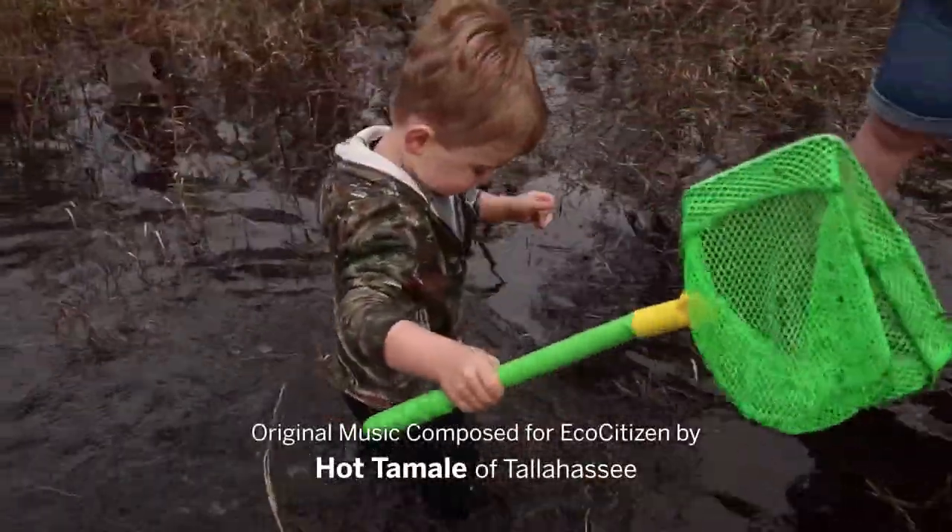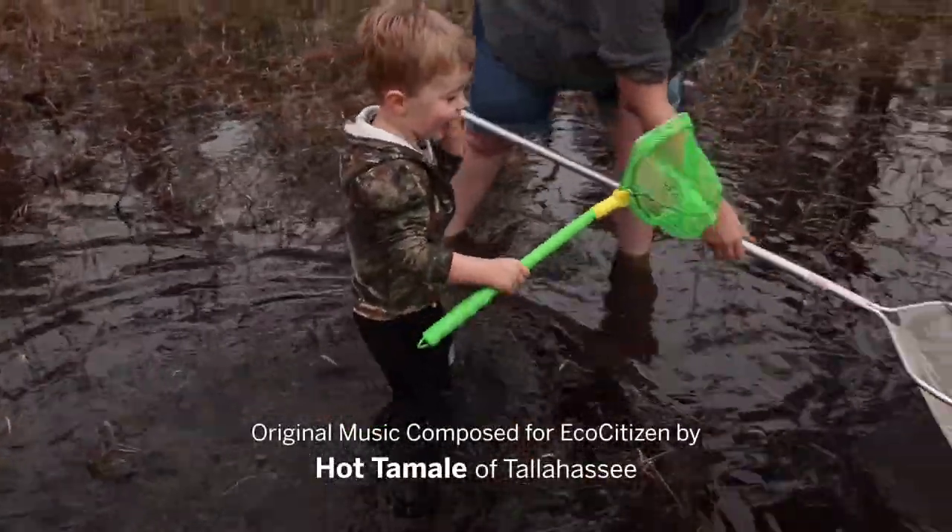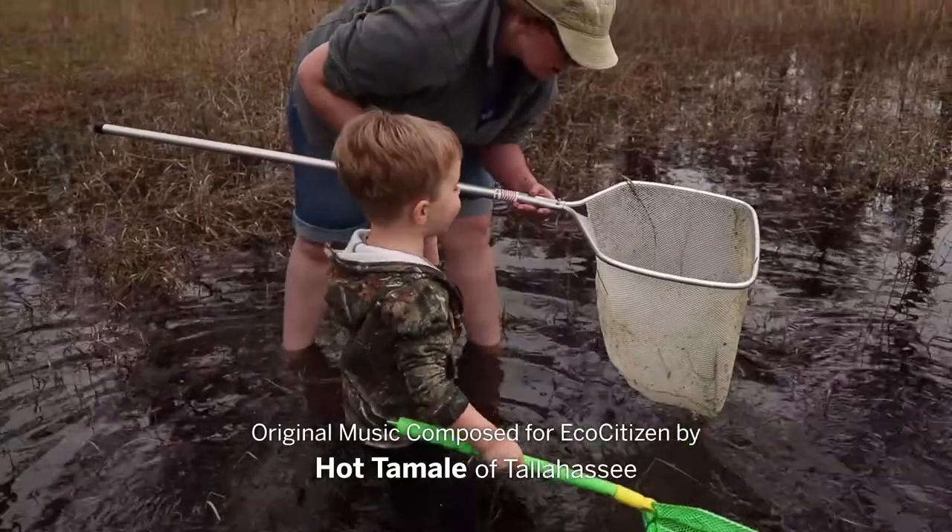On our final eco-citizen adventure, we learned that Dean and Sally aren't the only citizen scientists in the Munson Sandhills.